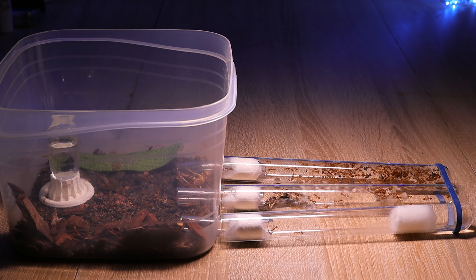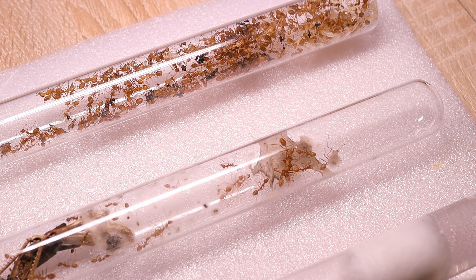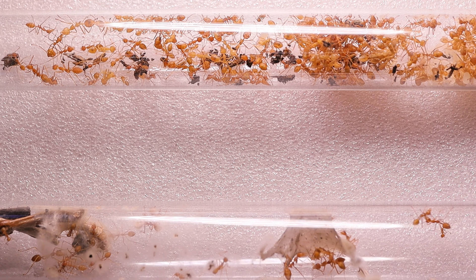Here is how this makeshift setup looks now. Three test tubes, and as always the incubator with water is empty. Vivreants often change nests, and as you can see they've already settled into a new test tube. Their resilience to stress is justified by their frequent moves.